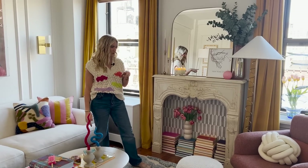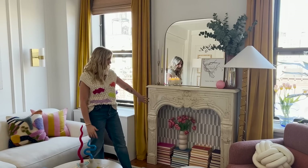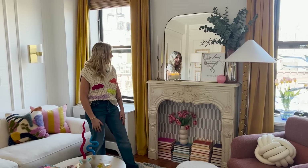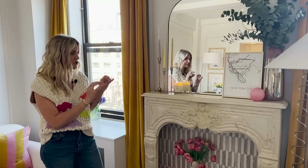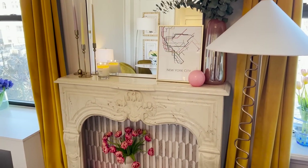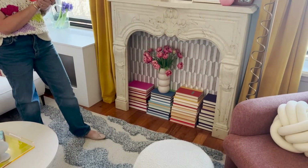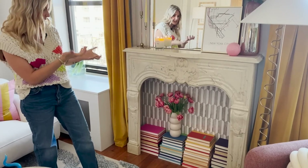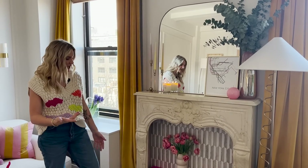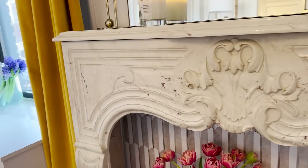I got super lucky with the mantle and picked it up in DC on the way driving from Raleigh to New York. It fit perfectly. I tiled the back myself — it's peel-and-stick tile on poster boards so it won't rip up the wall when I take it down. I added colorful books from a thrift store. It took a while — I actually just got it where I wanted it yesterday — but I'm happy with how it turned out. I didn't want it to look like I just grabbed it off Facebook Marketplace; I wanted it to look like it was originally here.